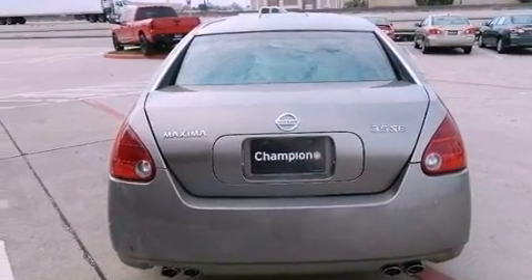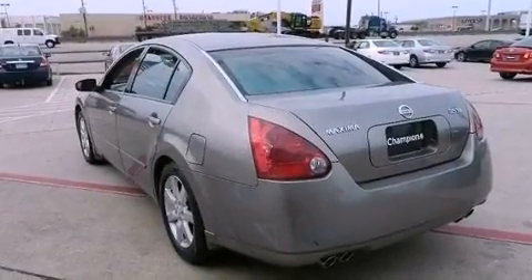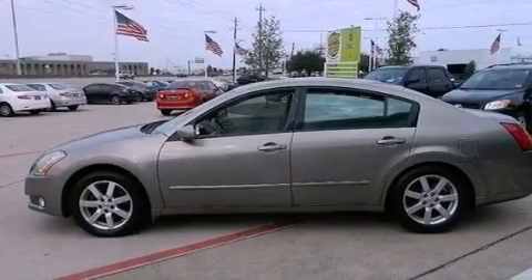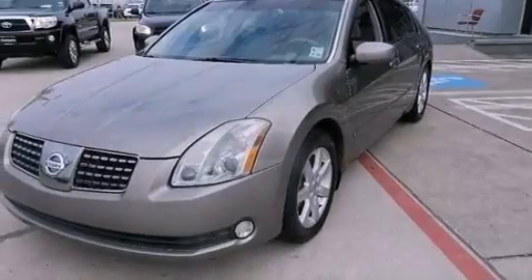Dual-zone climate control, cornering lights, cruise control, a CD player, a leather-wrapped steering wheel, performance tires, a passenger side vanity mirror, rear impact crumple zones, a multi-function display, and aluminum wheels.